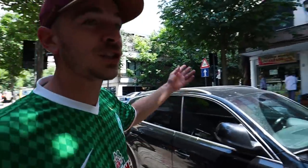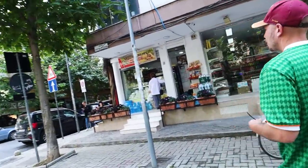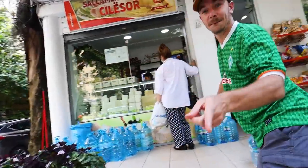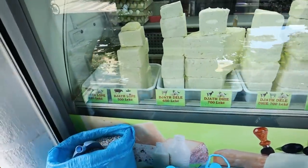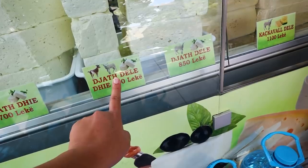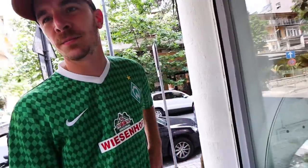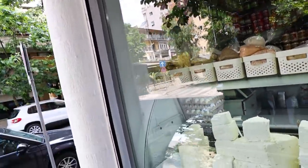Right across the street is a cheese shop — we're going to buy some cheese. We've actually never bought fresh cheese before in Albania — this is our first time. There are so many different types. This is cow, this is lamb, cow, lamb, goat, and this is a mix of lamb and goat. I think I want sheep or lamb.